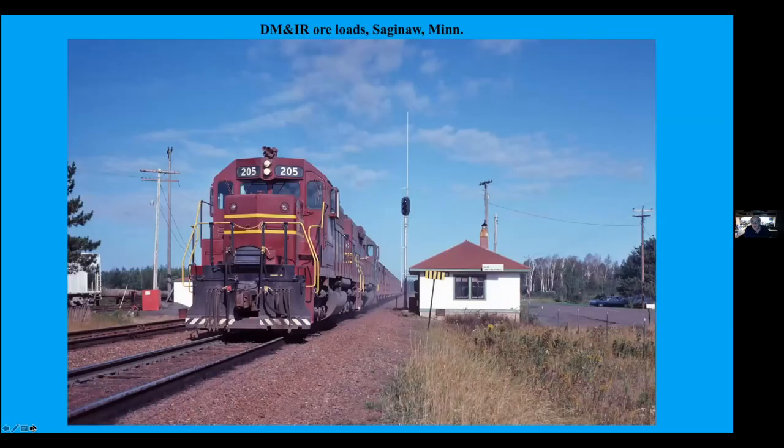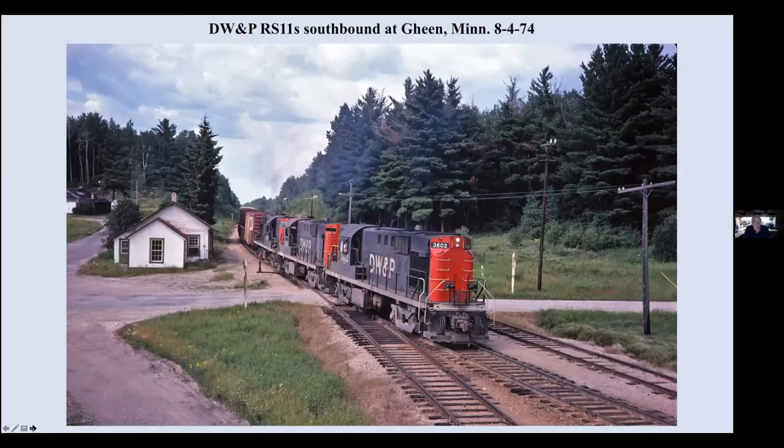Ore train passing the Saginaw Depot. The relatively new SD38. This depot is still standing — it's barely hanging on, it's abandoned, but it's still there. Duluth, Winnipeg, and Pacific use RS-11s. This is a southbound train passing the depot at Gein, Minnesota.